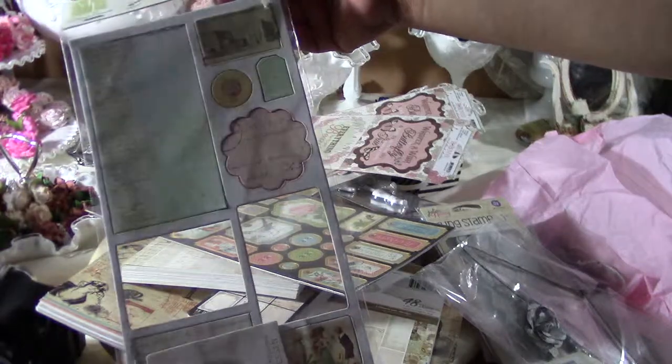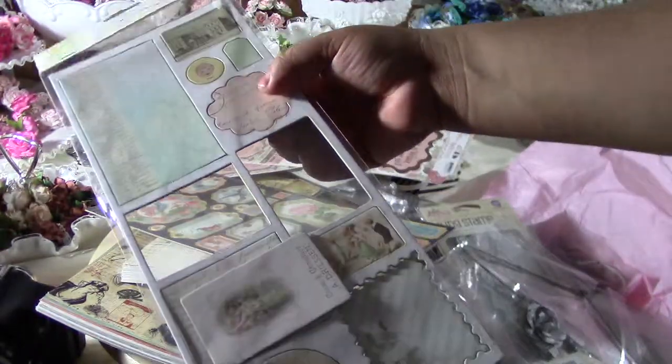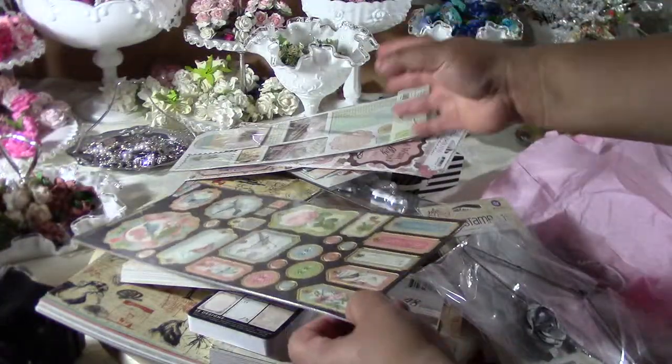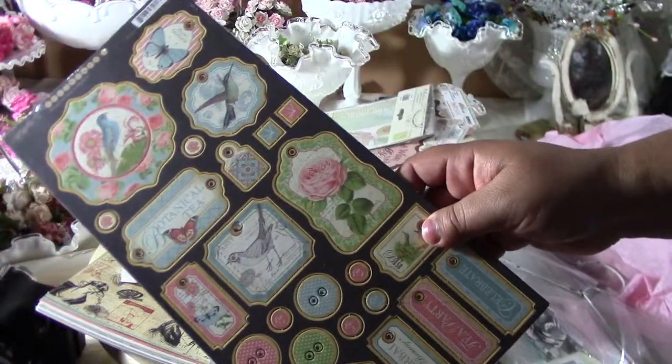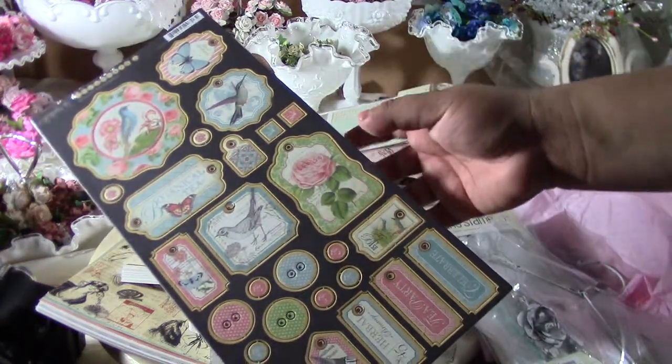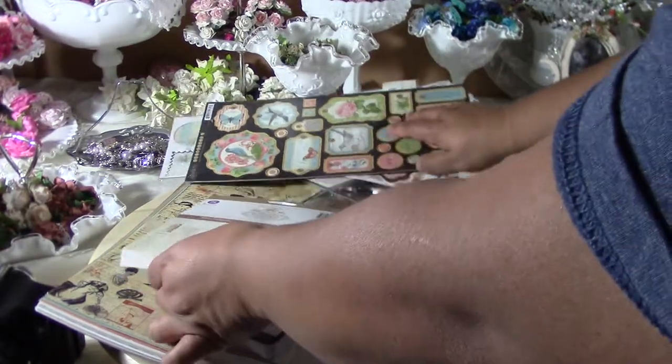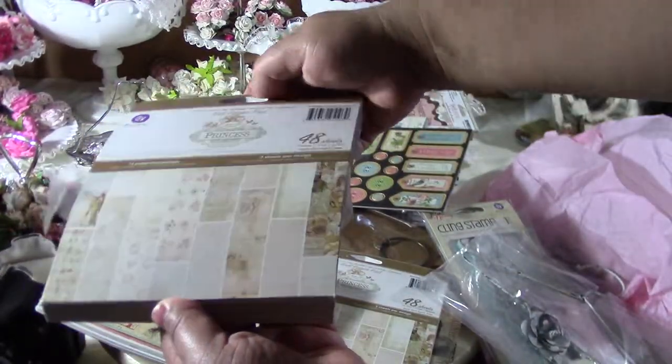These Melissa Francis hard chipboard tags were $2.99. You can't go anywhere without buying Graphic 45 — they had the Botanical Tea chipboard for $4.99, so I bought that.